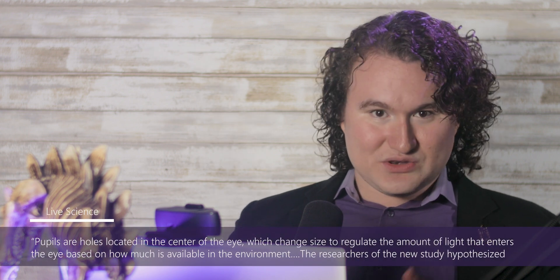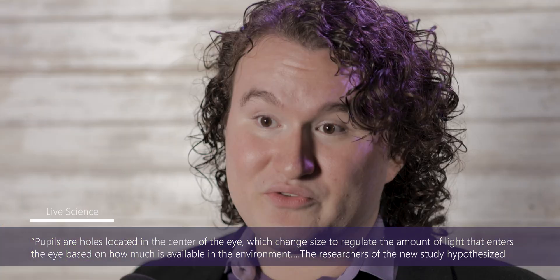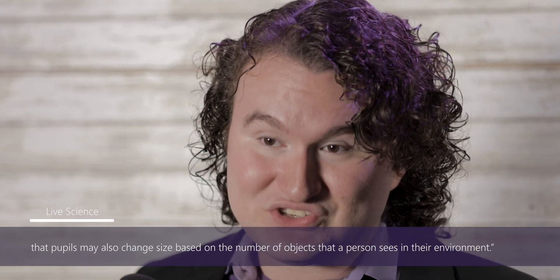Our eyes are designed so that our pupils actually change size corresponding to the number of objects in our visual field. According to Live Science, pupils are holes located in the center of the eye which change size to regulate the amount of light entering the eye. Researchers hypothesized that pupils may also change size based on the number of objects a person sees. The experiment involved participants looking at black or white dots on a monitor, and pupil size changed depending on how many dots were perceived.